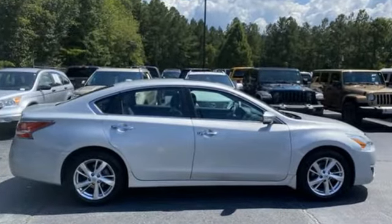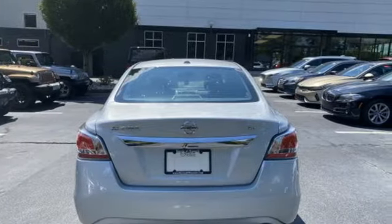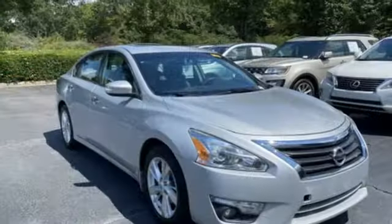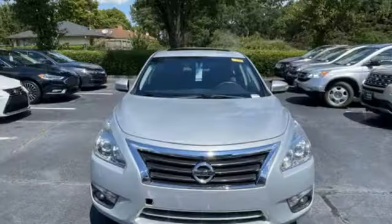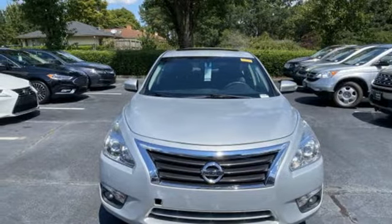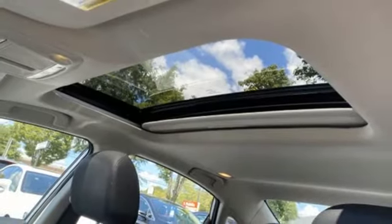External memory control, remote engine start, front heated leather bucket seats, auto-dimming rear view mirror, dual zone climate control, inline four-cylinder engine, aluminum wheels, gas pressurized shocks, and Bluetooth wireless audio streaming.